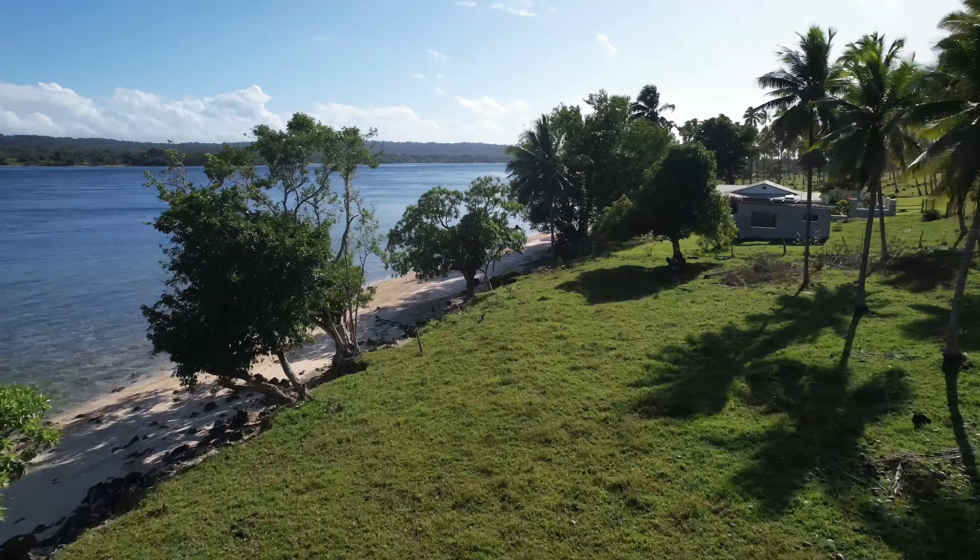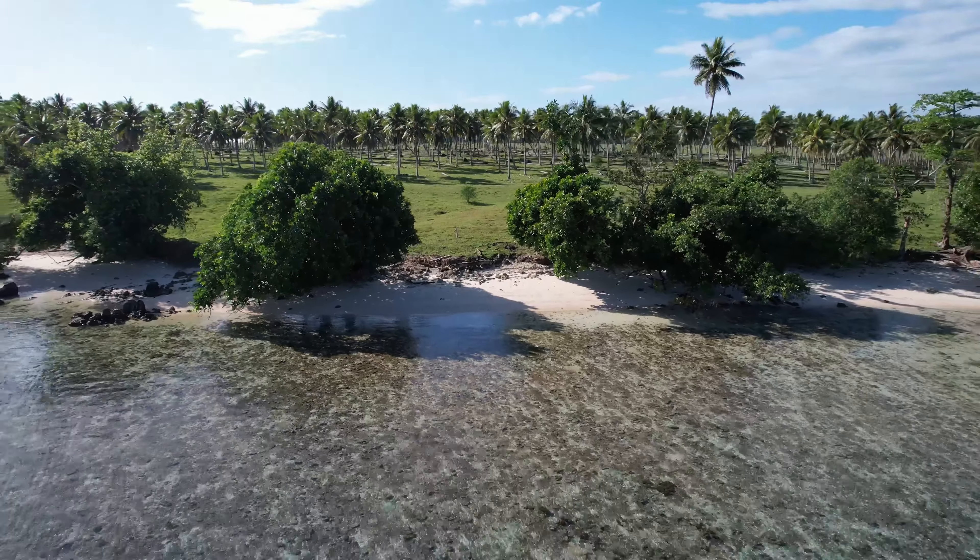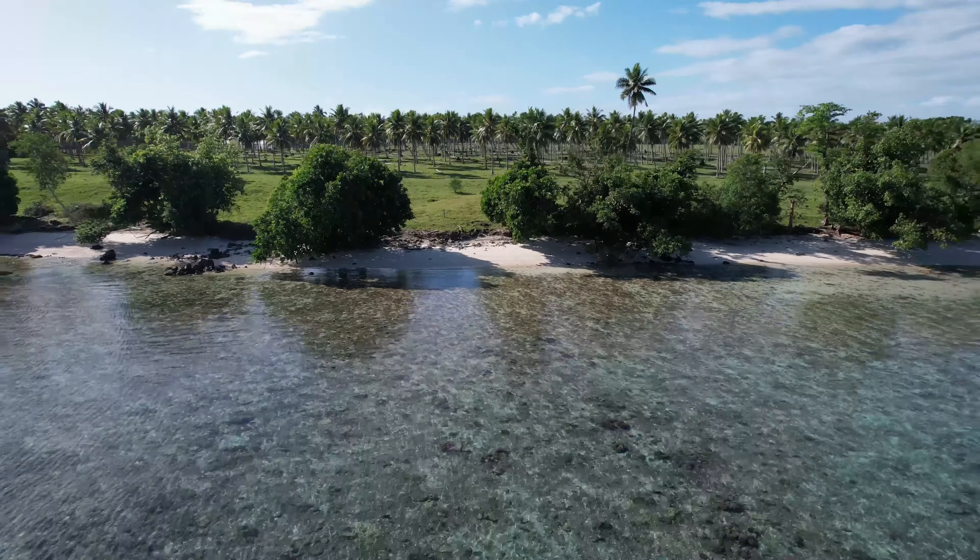For more information on beachfront land or house and land packages, go to www.northandvanawattarealestate.com or phone us on +678-598-0005.